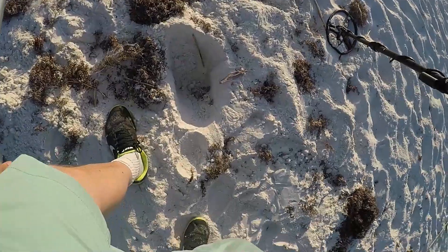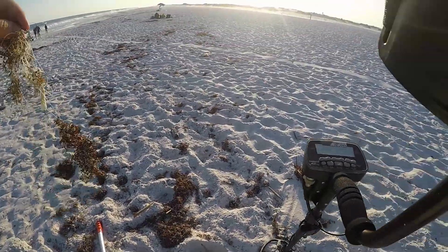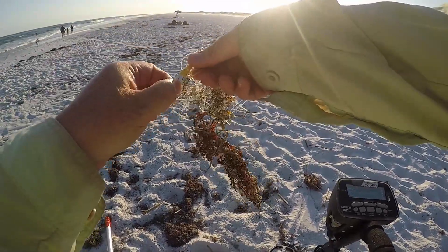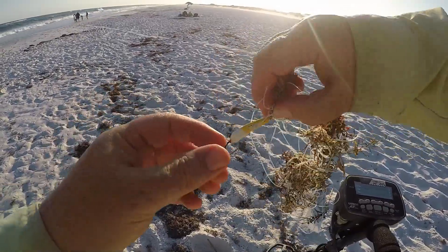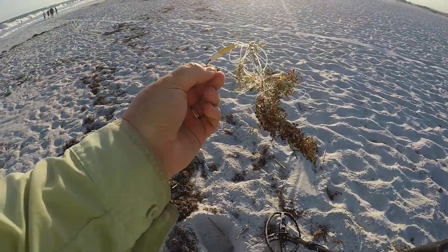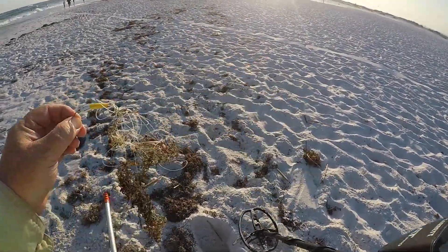I think I might know what this is already. It's an iFind actually. Looks like somebody left their fishing lure here. So there you have it — first thing on the board. It looks like a pretty good lure. Not sure what you would use that for exactly, but maybe trout.